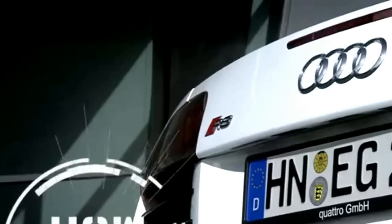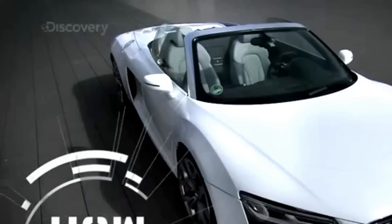Today on How It's Made Dream Cars, a supercar inspired by multiple Le Mans winning race cars — the Audi R8.